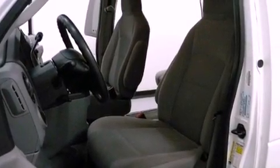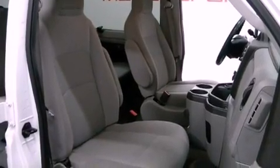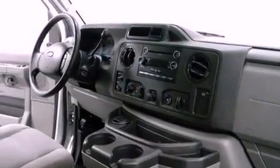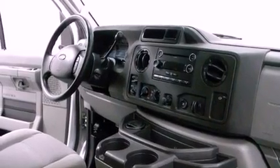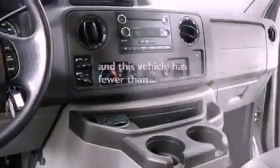All of the following features are included: aluminum wheels, a low-tire pressure indicator, cruise control, running boards, 12-volt power outlets, privacy glass, a stability control system, an anti-lock braking system, a power driver's seat, and this vehicle has fewer than 48,000 miles on the odometer.